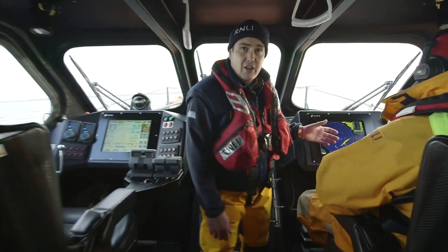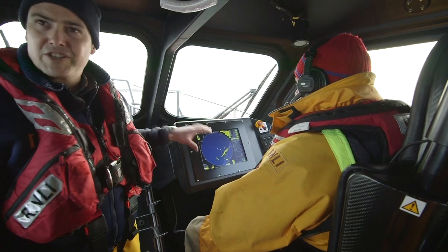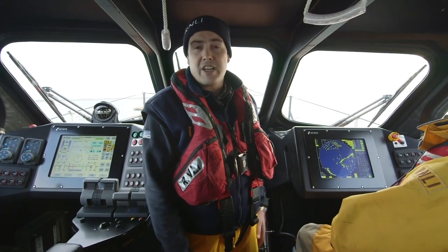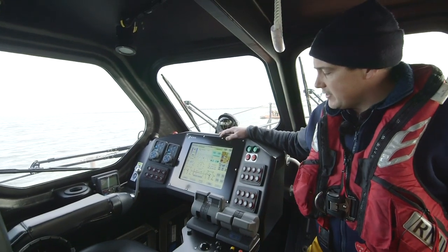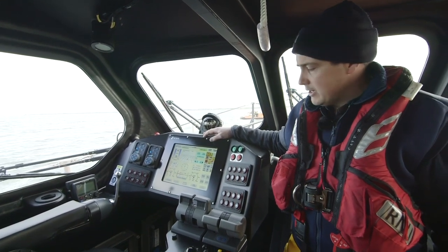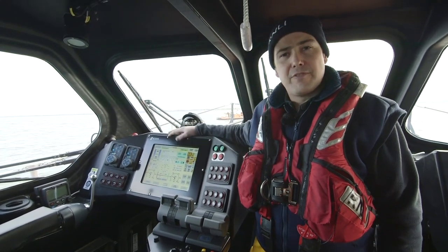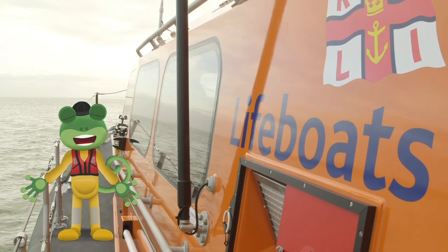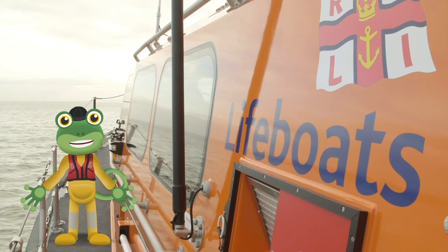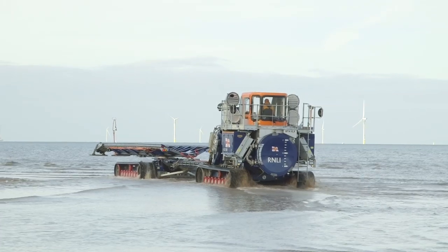We've got the radar seat. The radar is a great piece of equipment — it will see in the dark or through fog when we can't see anything. And then we have the helmsman seat, which is where the lifeboat is driven from. The tractor is waiting for us on the beach, ready to tow the boat back up to the station.